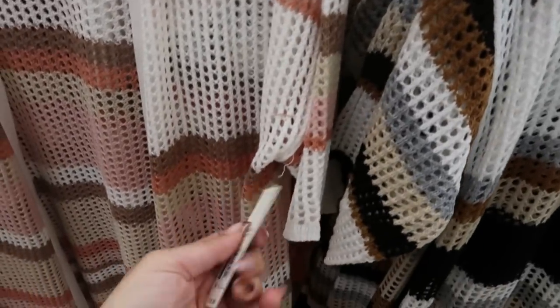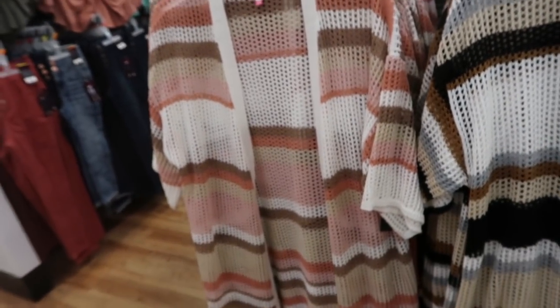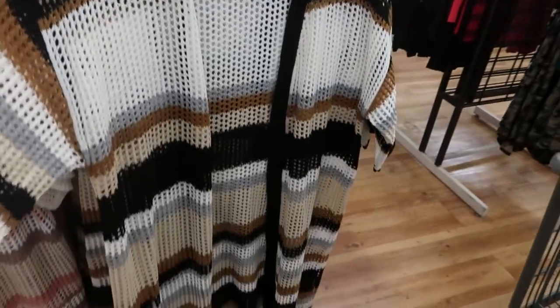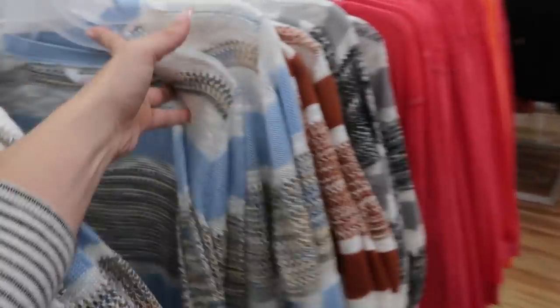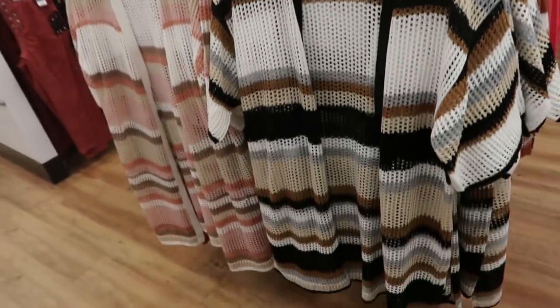No Boundaries also has some new cardigans at $16.96. The sleeve on this one looks a little shorter — they have it in white, rust, and brown, also black, white, and camel. The other style has a longer sleeve — those are the only two colors in the short sleeve version.